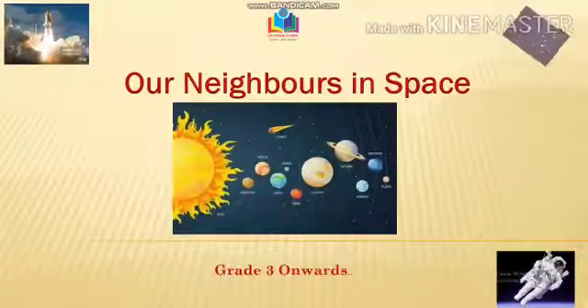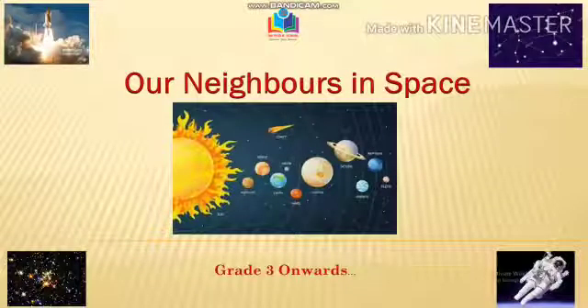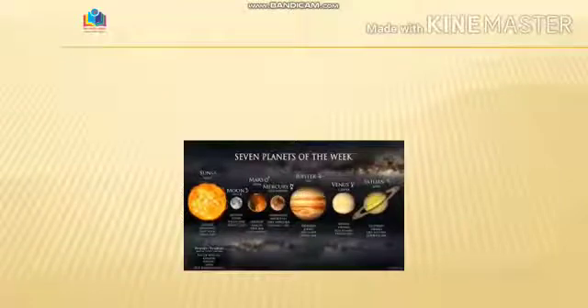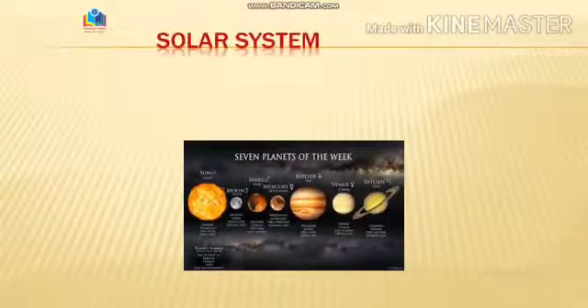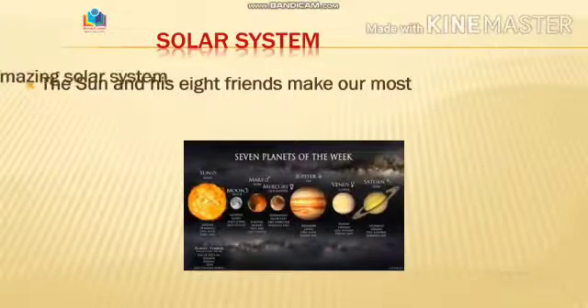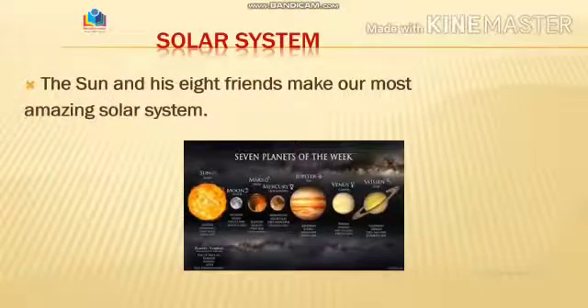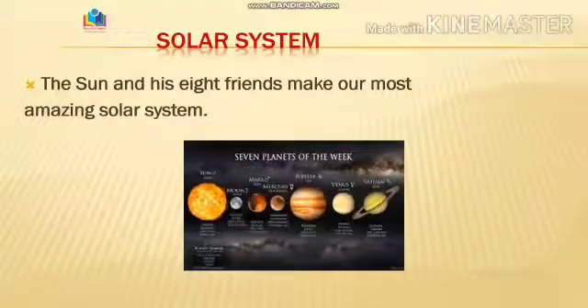Yes, you heard it right. We are going to learn about all the planets which surround our planet and are together in the solar system. The sun along with the other eight friends make our solar system, and as we can see by looking at this picture, it is one amazing world.